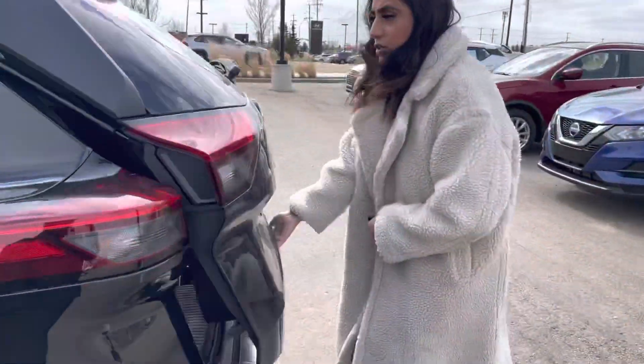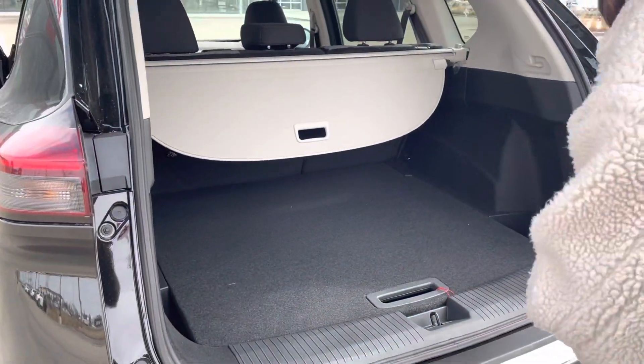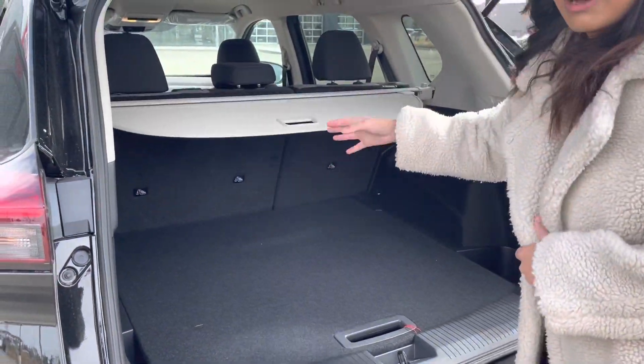Moving to the back, you'll see there's tons of cargo space back here. You can fit a body or two or whatever you wanted, and you also have this privacy cover that is completely removable.